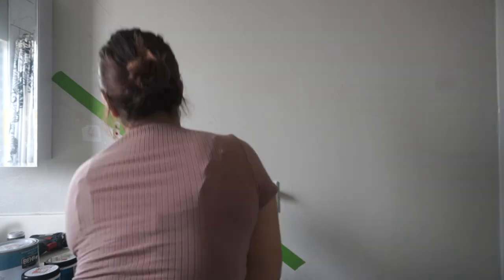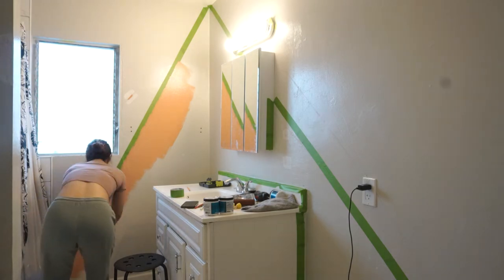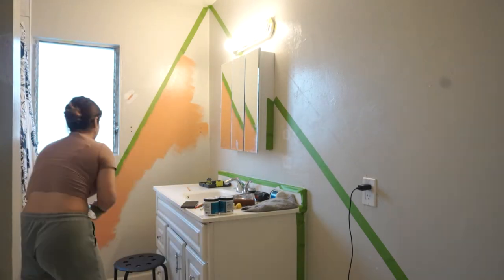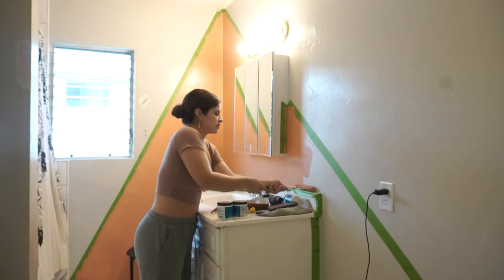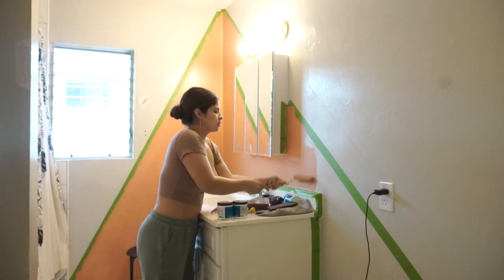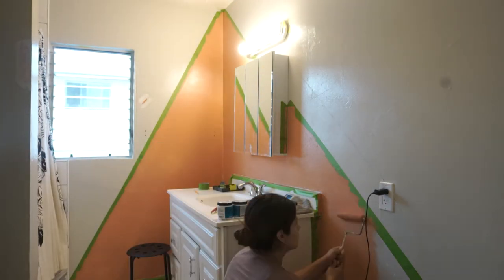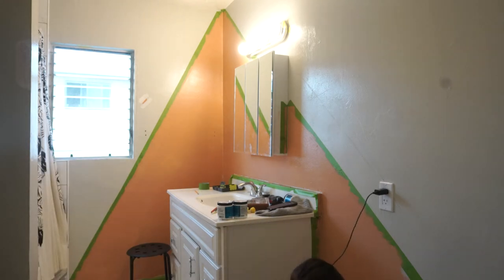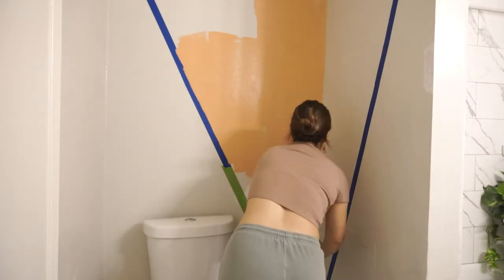I was listening to Bad Bunny, so I was getting it. And that's another tip — if you're doing a project like this that takes a minute, put on some Bad Bunny. Oh my god, tell me this isn't the most satisfying part — removing the tape.